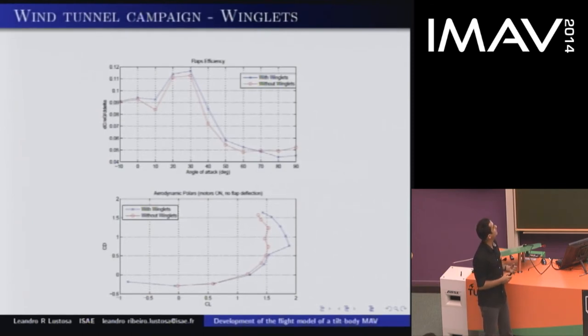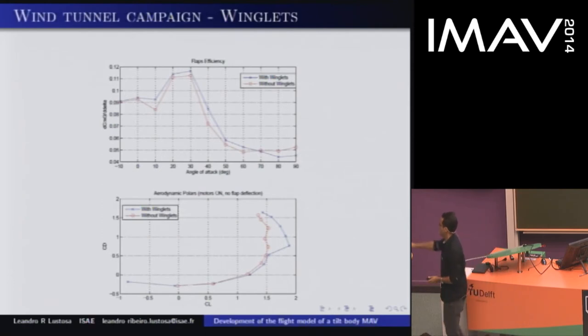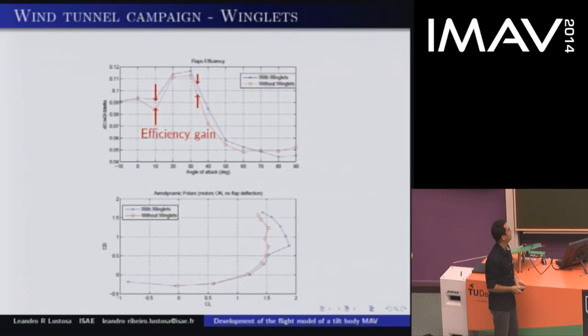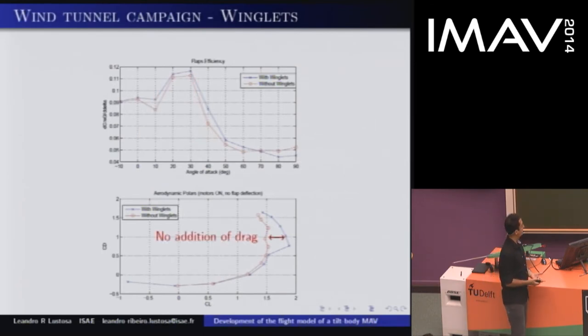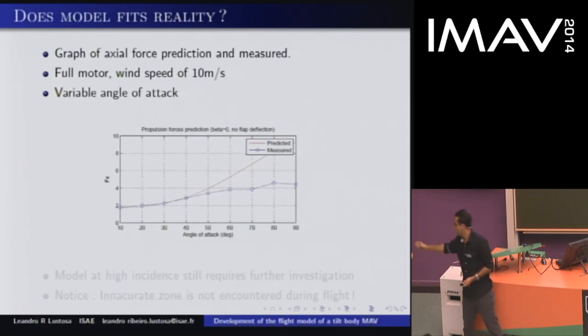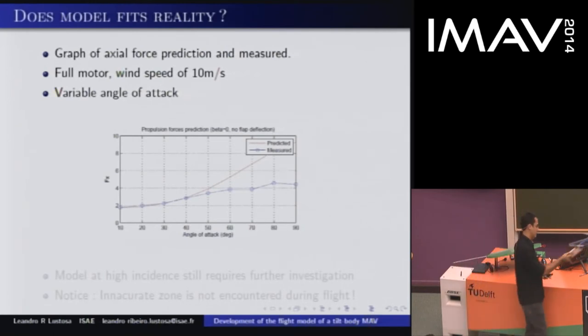We also studied the addition of winglets on the sides of the plane, to see the effects on efficiency and the aerodynamic polar. As predicted, we get an efficiency gain all over the transition. For the aerodynamic polar, we saw something very interesting: there is no addition of drag. We added a surface but got no additional drag. We believe this happens because we managed to add a surface — yes, we are increasing drag — but from the other side there are no longer tip vortices, so one thing cancels the other. This is a good result because we can use winglets, they do not add drag, and they can serve as a natural landing device.